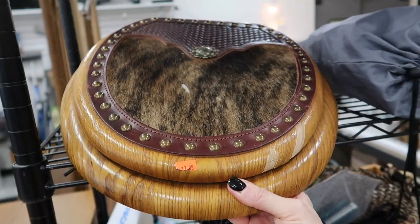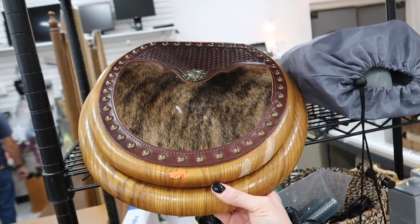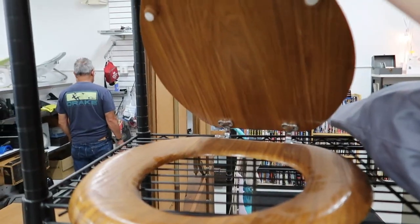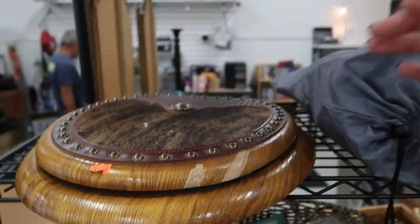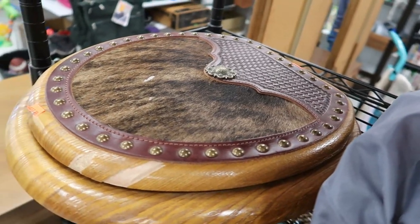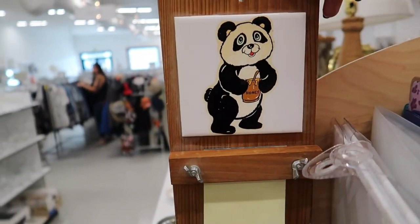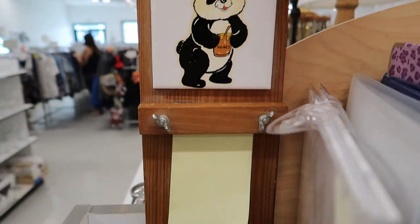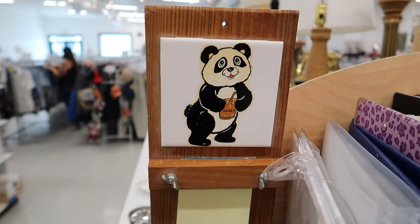This is exactly why I love thrifting. Exactly why I love thrift stores. It's a gilded toilet seat — who doesn't need that? I love that this panda bear is eating honey. It doesn't really seem accurate, but it's cute.